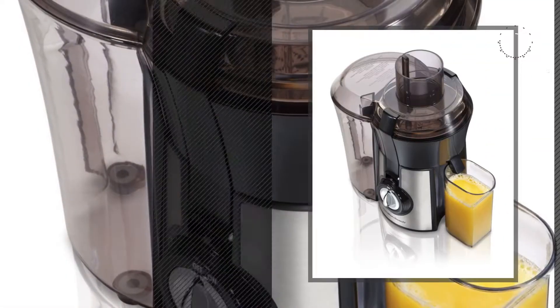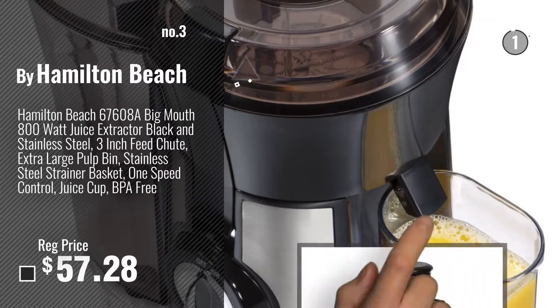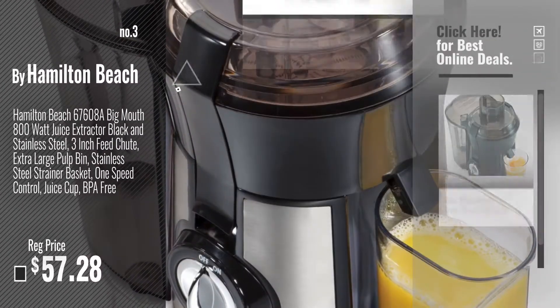Number 3, by Hamilton Beach. For more info about these great juicers, just click this circle now.